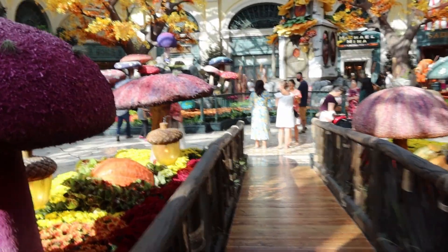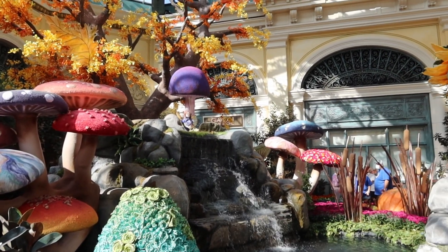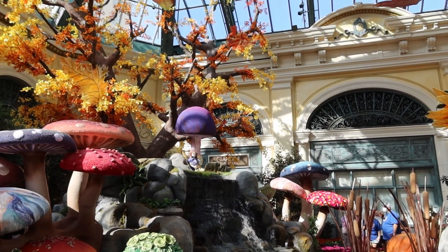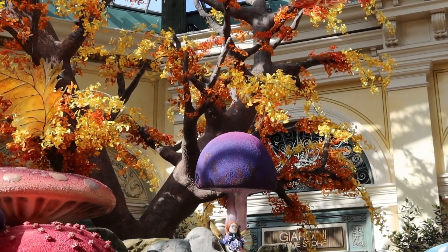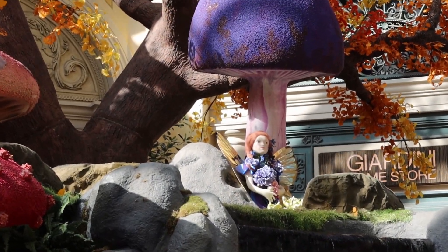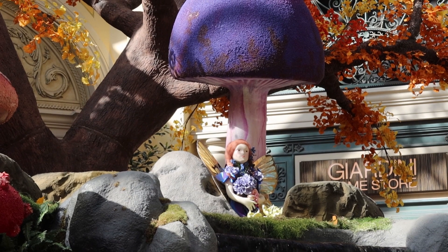Walk out the other side here and we've got some mushrooms. Right at the top of the waterfall underneath another toadstool or mushroom is this pixie right here, just hanging out.